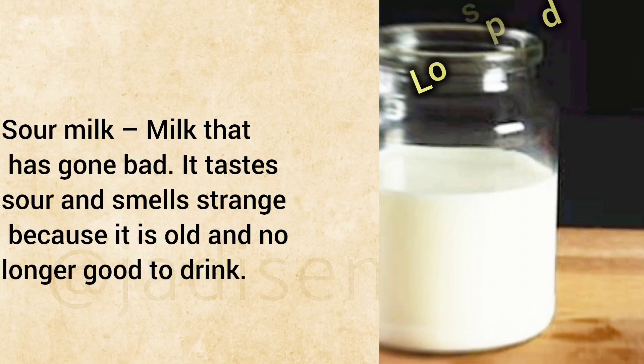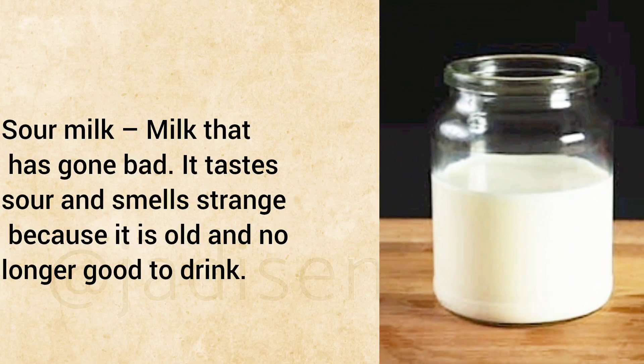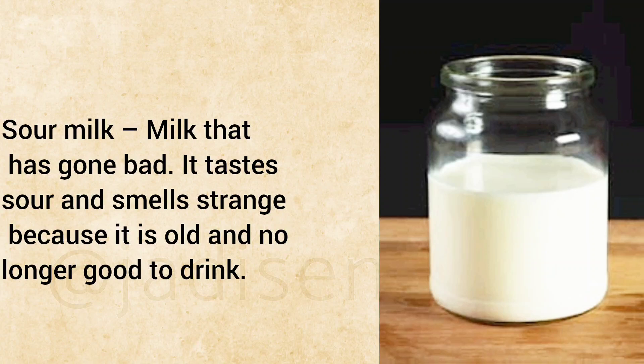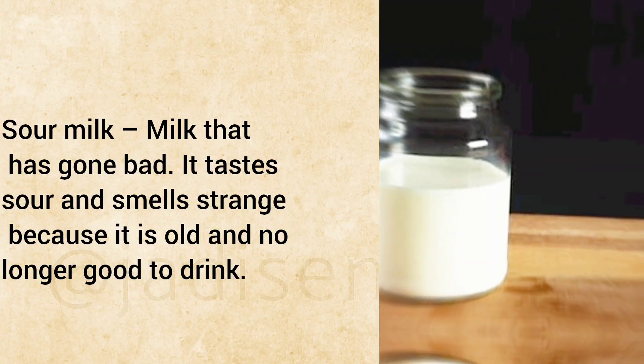Sour Milk: Milk that has gone bad. It tastes sour and smells strange because it is old and no longer good to drink.